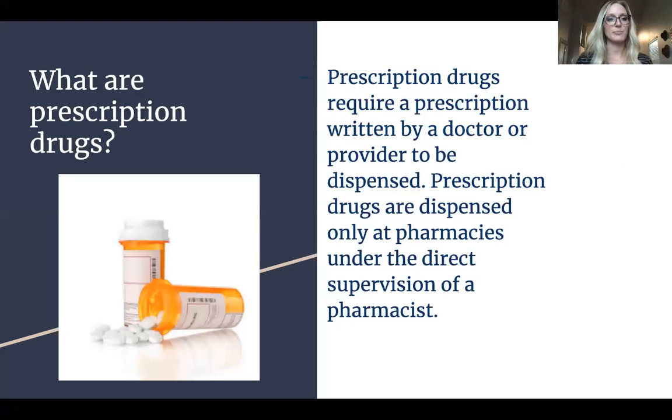So we'll start out with the basics. What are prescription drugs? A prescription drug is going to require a prescription written by your doctor or provider, and it can be dispensed only at pharmacies under the direct supervision of a pharmacist.